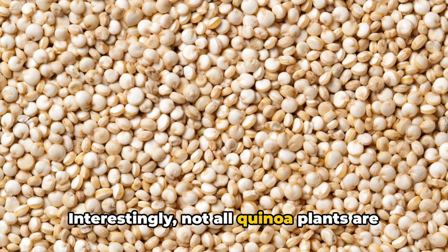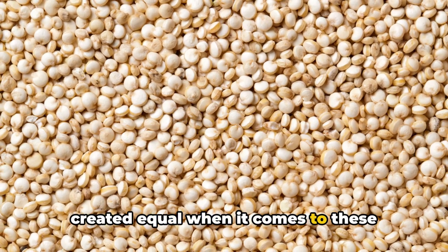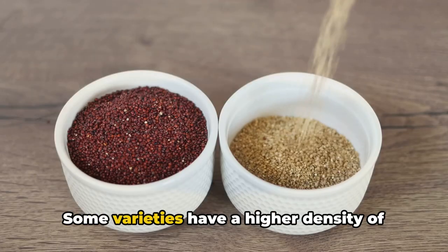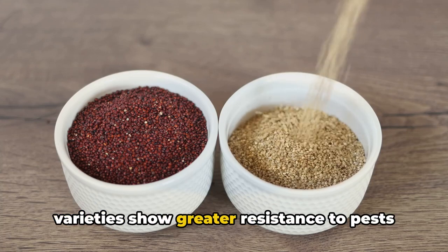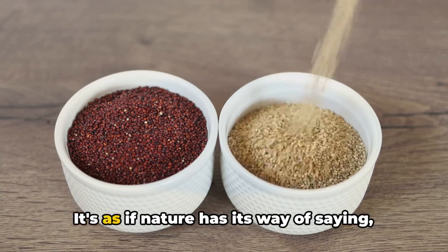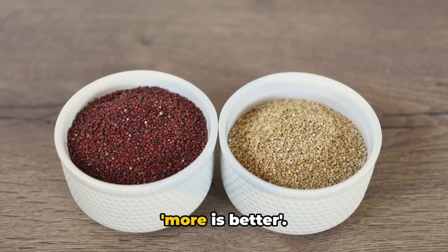Interestingly, not all quinoa plants are created equal when it comes to these bladder cells. Some varieties have a higher density of these cells, and those varieties show greater resistance to pests and diseases. It's as if nature has its way of saying more is better.